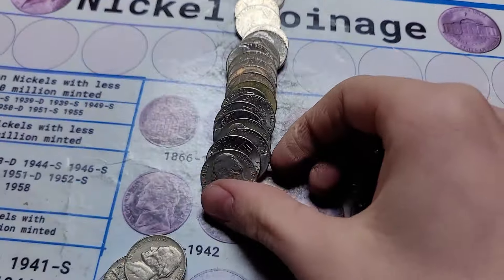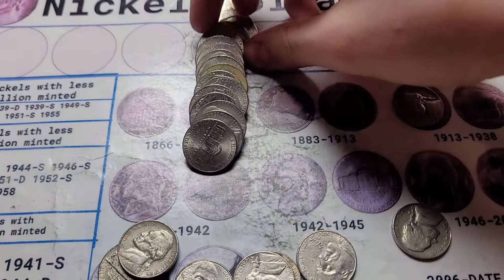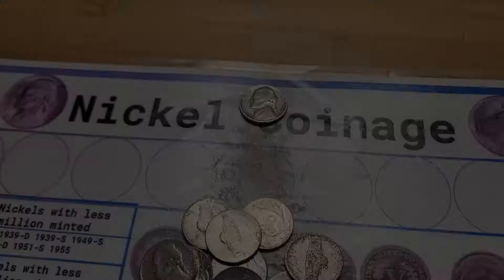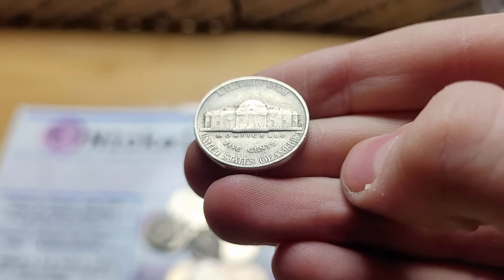Roll 31 and we have two finds once again. We have a 1952 from Denver, and then we have a Buffalo Nickel reverse facing from 1936. Roll 32 and we have an ender coin from 1941, and it is actually a full step Philadelphia.